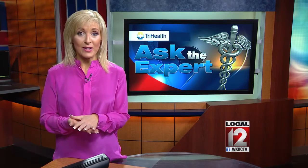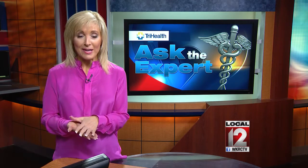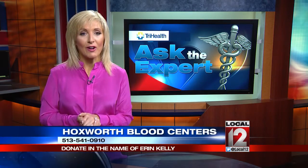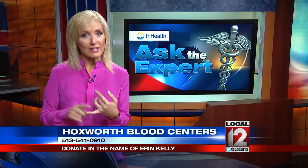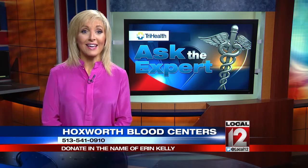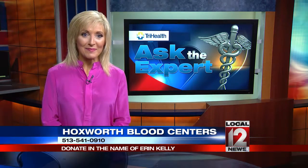In just two weeks, she's already had at least 50 people make donations at Hoxworth in her name. She says thank you. If you can do that, the number's on your screen to make an appointment: 513-451-0910. She needs about two more weeks to get to her delivery date — we're praying she makes it there. Her blog has a link online at local12.com.